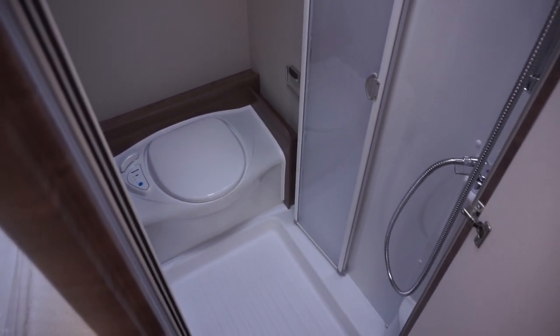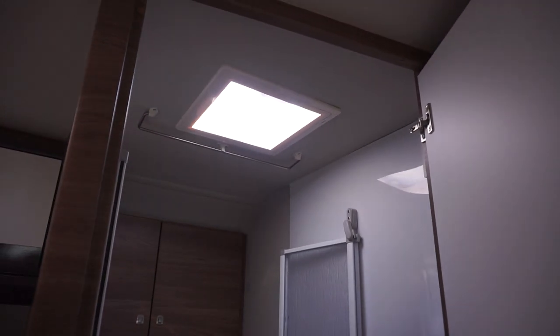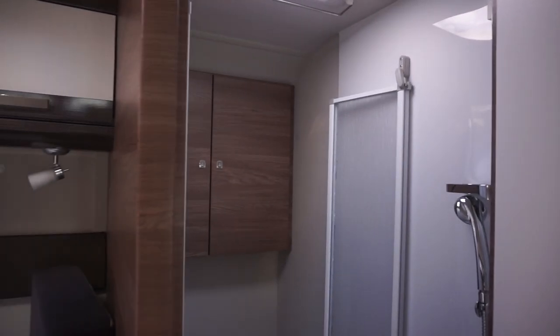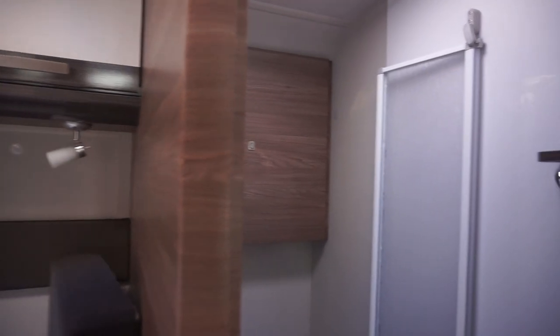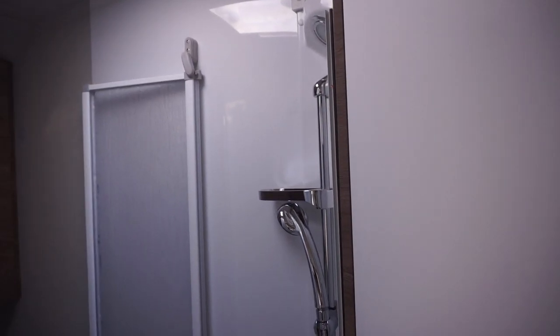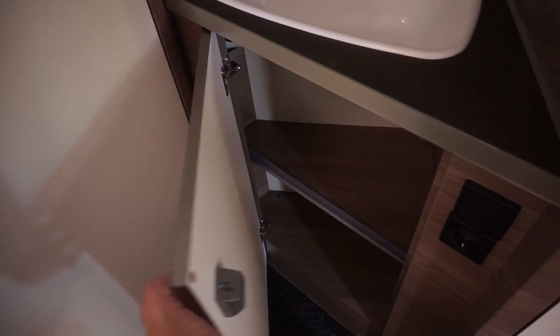There's plenty of height in the shower, so even if you are really tall you can get a shower. Presumably it's 215 centimetres of standing height in there. And below the sink there's a bit more storage.